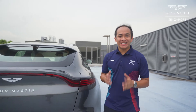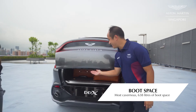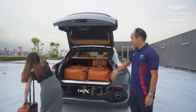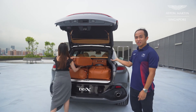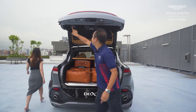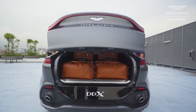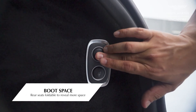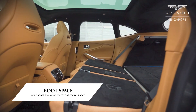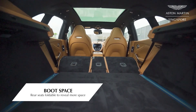Possessing the most amount of boot space in any Aston Martin ever, the DVX has 638 litres of boot space. Capable of fitting two full-sized golf bags with drivers and clubs, the DVX will also take on a myriad of luggage bags with complete ease — perfect for the long-distance family getaway. Need more boot space? Hit these two buttons to reveal even more space in the rear of the DVX, good enough to fit a full-sized bicycle and possibly even more.